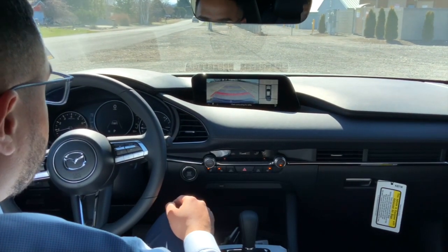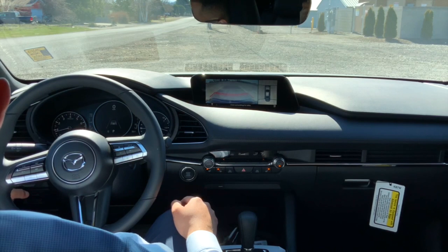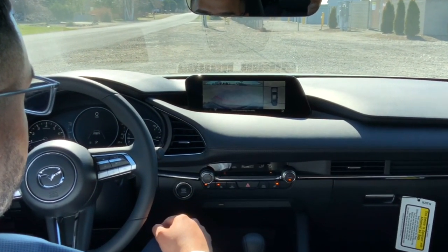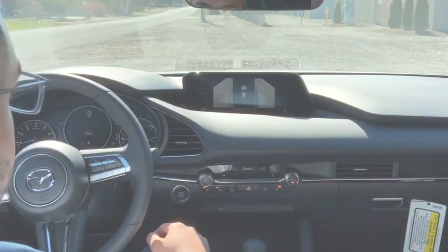This car is also equipped with a 360 view camera and you can have a few different camera views. Right now we're in the back camera view, and then you can switch to the front camera view, and you're also going to have your side view.